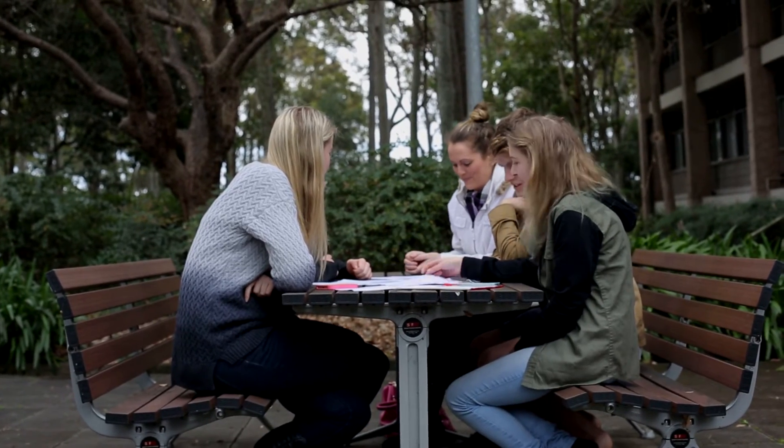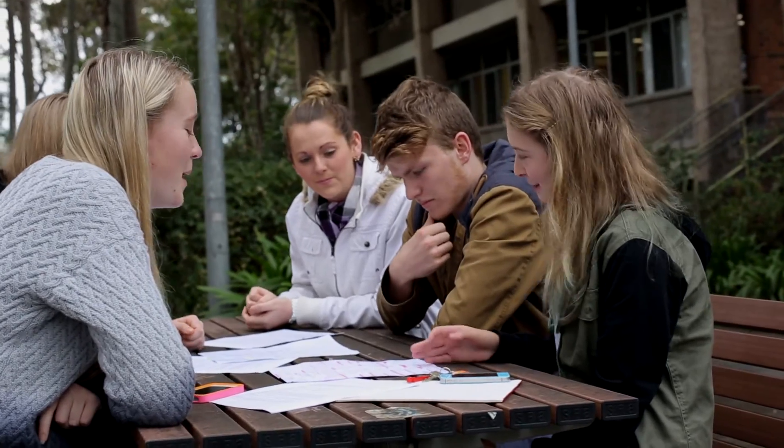Students can work on these worksheets alone or in small groups and the tutor is always there to help you if you need. I found the cheat sheets were a great help. Anytime we had a test we were allowed to bring in an A4 sheet of paper with anything written on both sides, as long as it was handwritten.